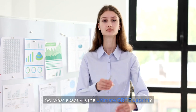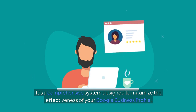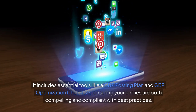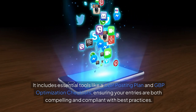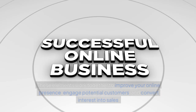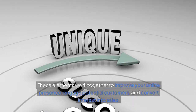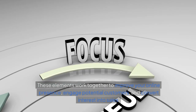So what exactly is the Ultimate GBP Blueprint? It's a comprehensive system designed to maximize the effectiveness of your Google Business Profile. It includes essential tools like a GBP posting plan and GBP optimization checklists, ensuring your entries are both compelling and compliant with best practices. These elements work together to improve your online presence.